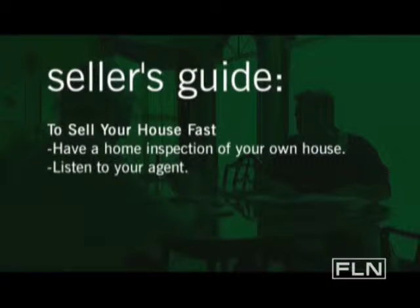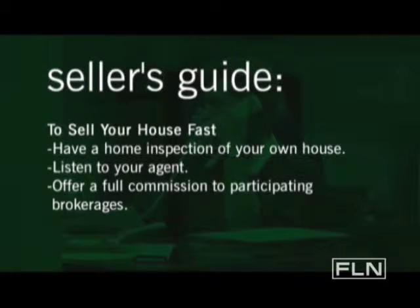We all want to get the best price for your home. Number three, offer a full commission to the participating brokerages, because that's going to incentivize more buyers' agents to show your house.